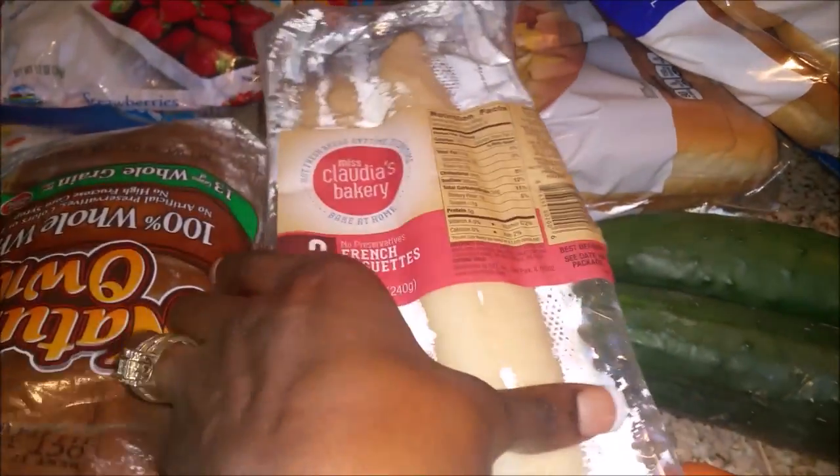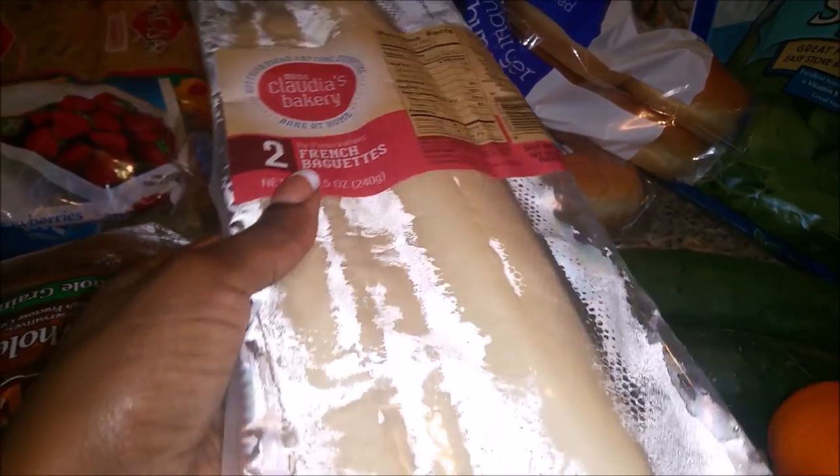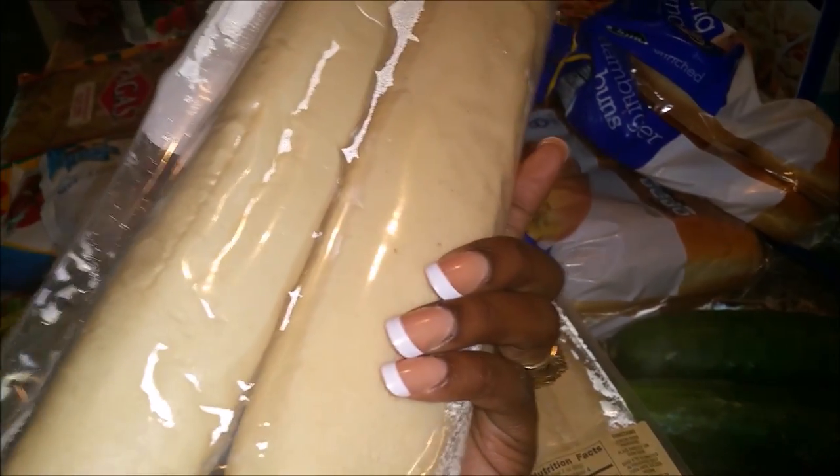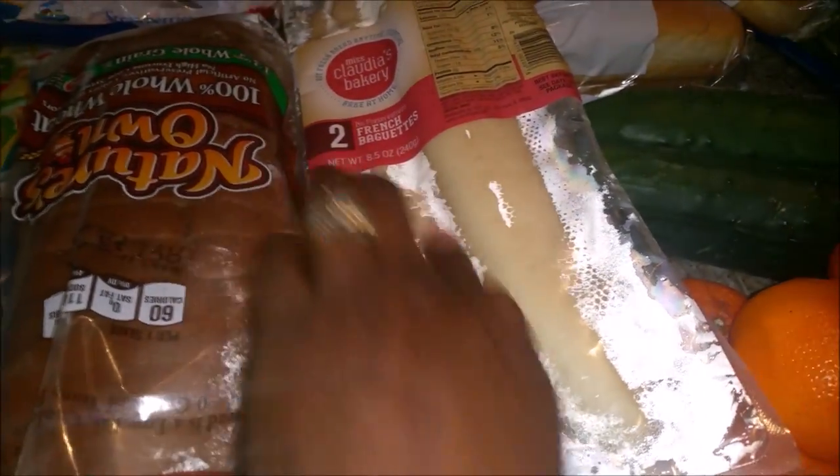I've been looking for them. Last grocery haul they didn't have them and I was waiting for them to come back, so I finally got them. I like these because they are actually pretty good and you get two French beignets in each little pack, so I got two of those. I'm not really sure why this is coming off on camera like that but it looks perfectly fine in person.